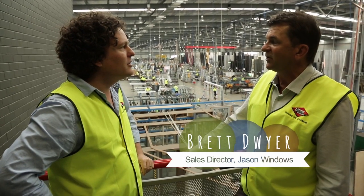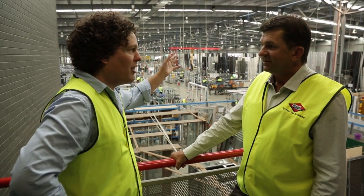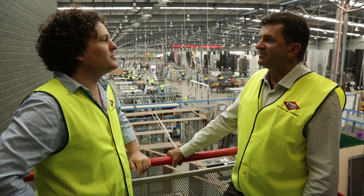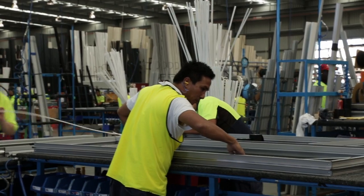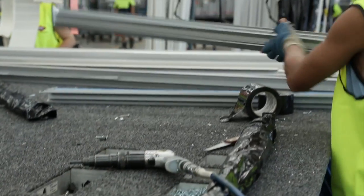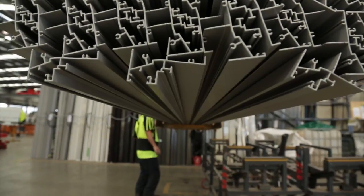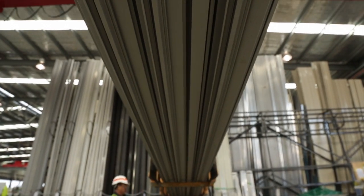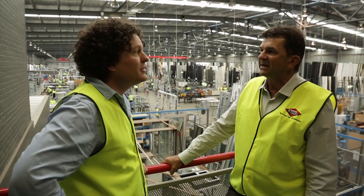It looks like quite a manual process still, despite the automation. Yes, very labour-intensive making windows, mainly because of our market — a lot of different sized windows; nothing's really that standard anymore. I'm keen to know how many windows you're pumping out roughly each year. Average about 600 a day, so it works out to about 120,000 a year. And each of those custom-made? Each of them custom-made.